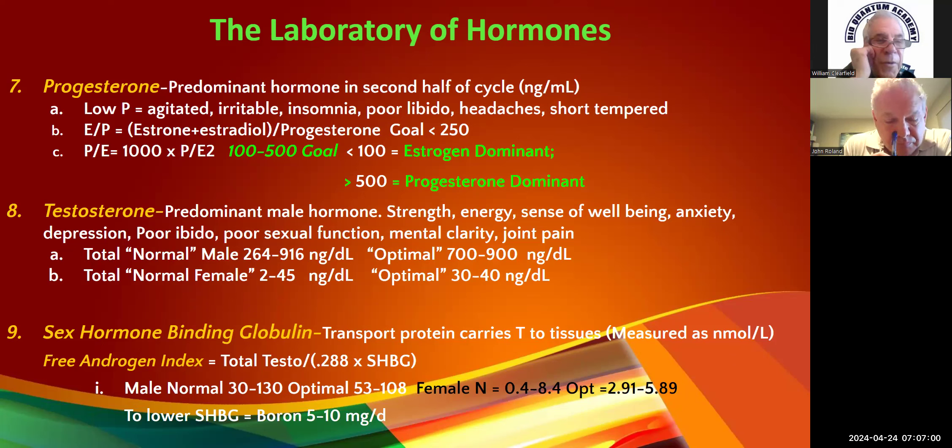Early on, we didn't get estrone levels, so what you'll find in the literature is discussion of the progesterone-to-estradiol ratio — I got this from Mark Gordon, the TBI guy. Progesterone divided by estradiol, multiplied by 1,000 to get the correct units. So it's: 1,000 times progesterone divided by estradiol. Our goal is 100 to 500. Anything under 100 is estrogen dominant; anything over 500 is progesterone dominant.